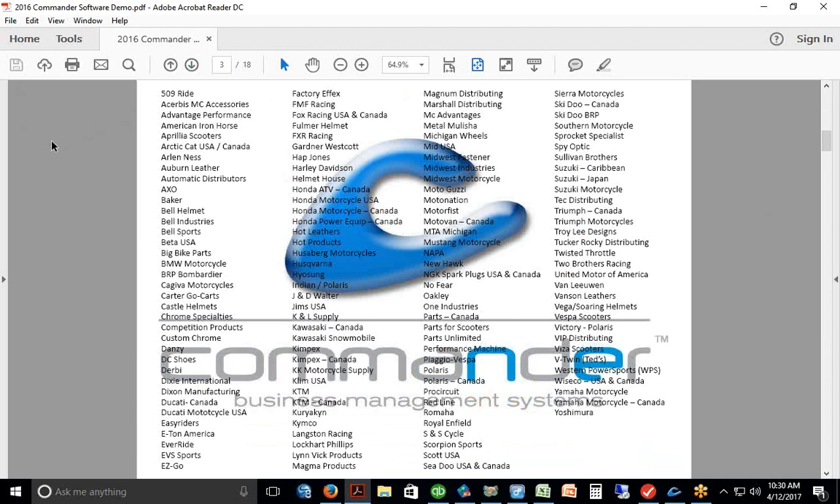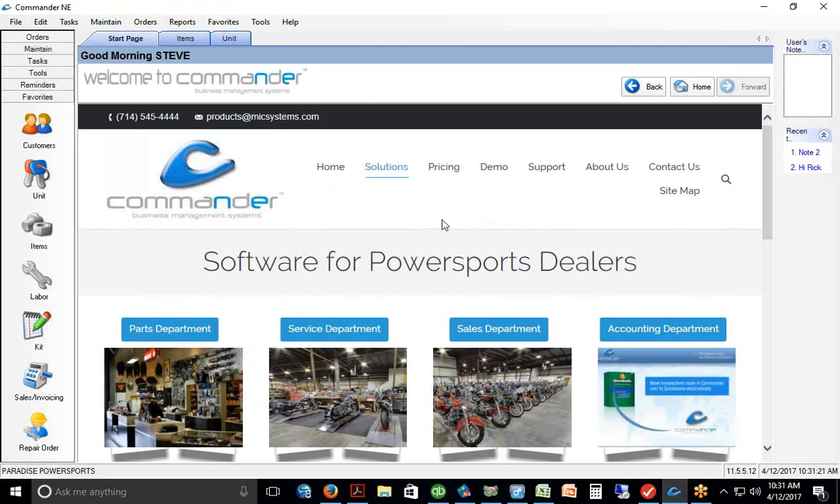You can pick the price books you want, and on your price quote there'll be a page where you can go in and select them. Obviously WPS will be one, Parts Unlimited will be one — that also includes Drag Specialties — and KTM and any other lines you do service work on. You can give us a list of files you'd like loaded into Commander, and those will populate the database before we start.